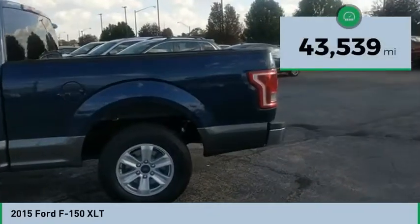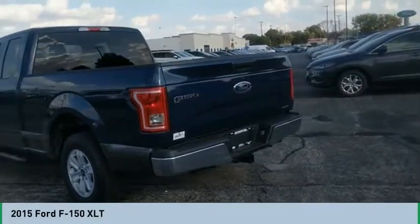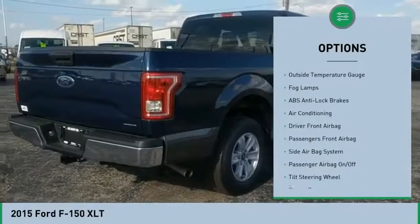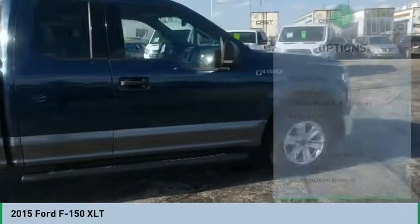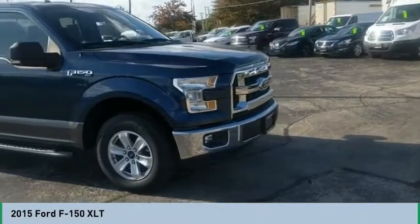This vehicle has less than 45,000 miles. Here are some of this vehicle's great options: power driver's seat, backup camera, remote engine start, steering wheel audio controls, air conditioning, auto express down window, hands-free link system, cruise control, auto headlight on/off, passenger airbag.